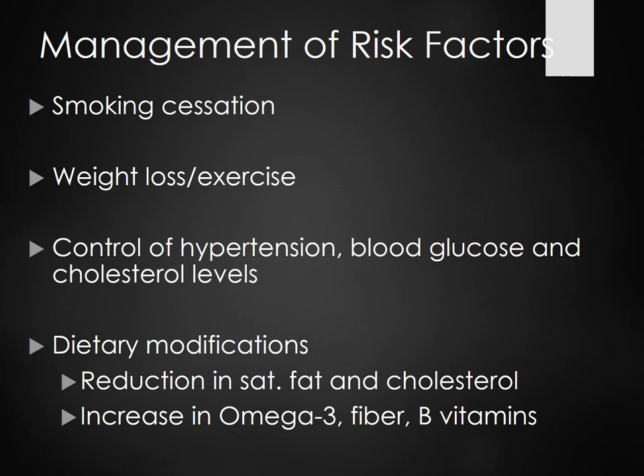Control of hypertension, blood glucose, and cholesterol levels — take the medications if you have to. Once you're diagnosed with hypertension, it's always lurking. Dietary modifications include reduction in saturated fat and cholesterol, and increase in omega-3, fiber, and B vitamins.